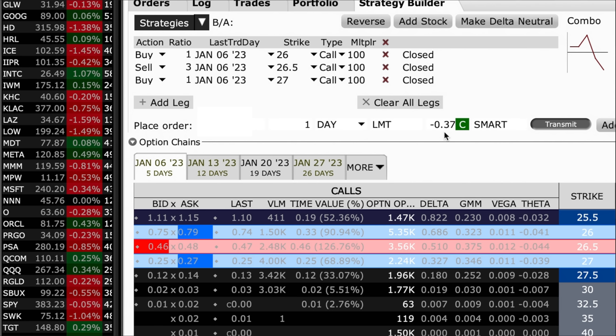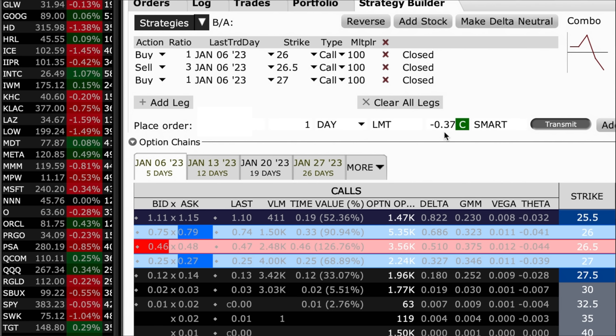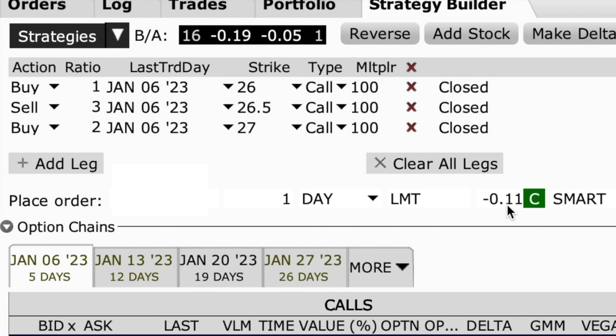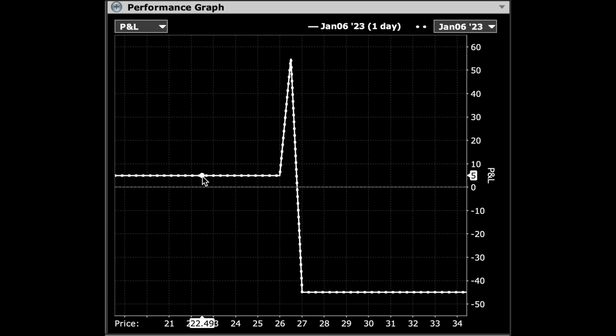But we don't want to have those extra call options naked — we want to keep our potential loss capped. So in order to do that, we're going to buy one more of the January 6th $27 call options. To recap: we bought one of the $26 call options, sold three of the $26.50 call options, and bought two of the $27 call options for protection. Interactive Brokers is telling us we should be able to do this trade and pocket $0.11 per share, or $11 for each one of those trades. As long as Intel stays below $26 per share, we'll at least pocket that initial credit of $11.